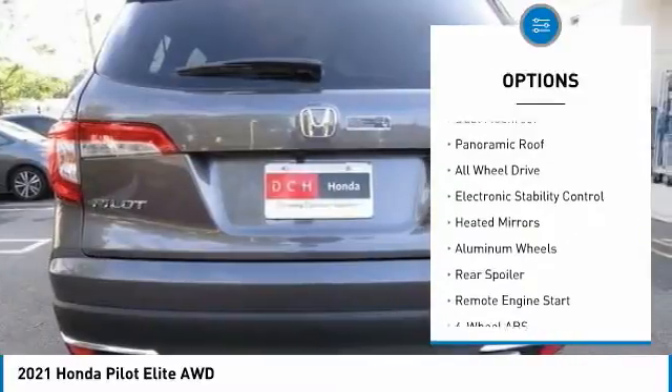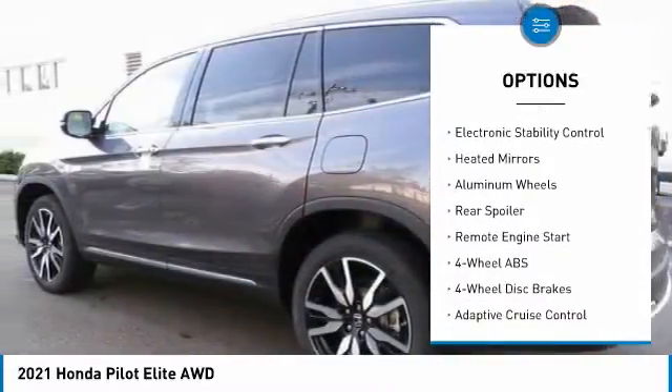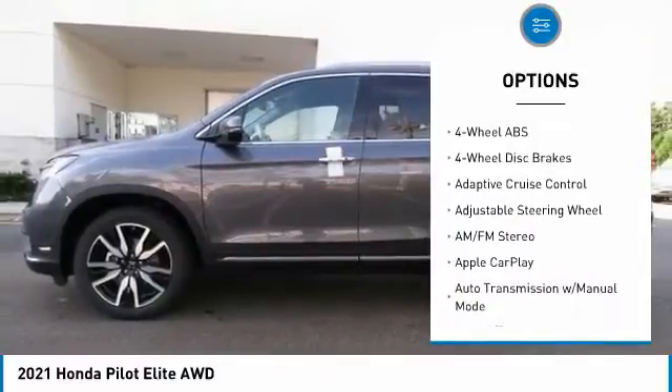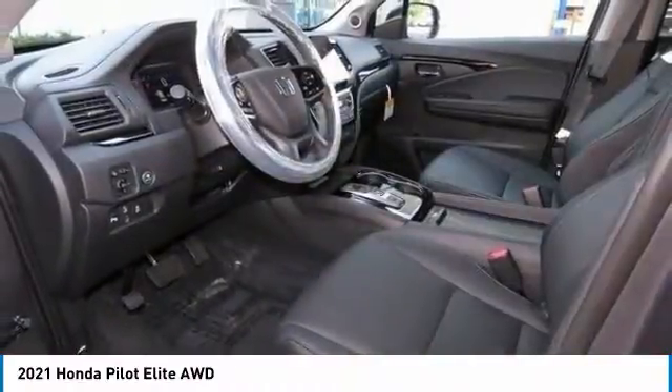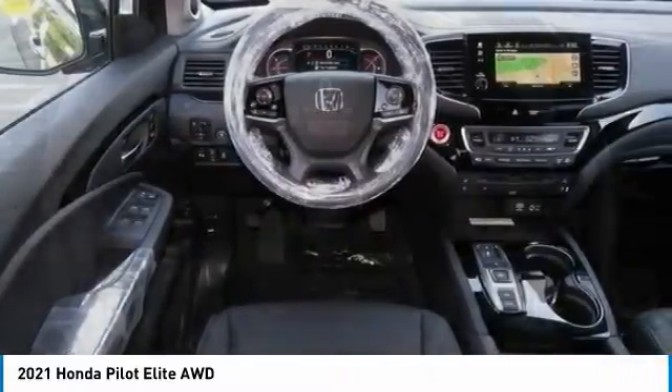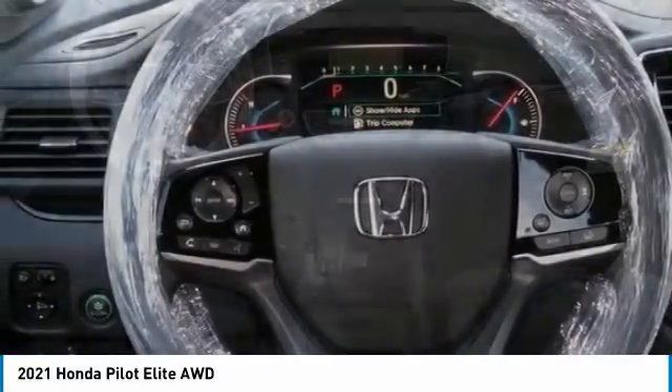Here are some of this vehicle's great options: tire pressure monitoring system, dual moonroof, panoramic roof, all-wheel drive, electronic stability control, heated mirrors, aluminum wheels, rear spoiler, and remote engine start. Come take a test drive today.